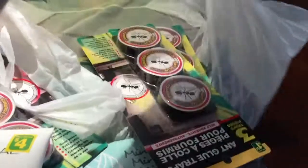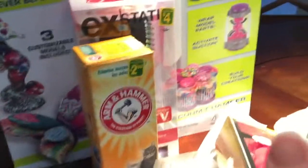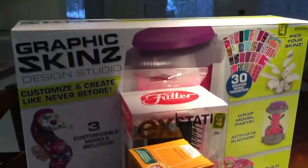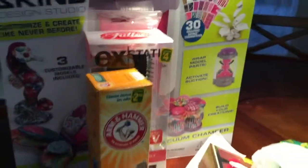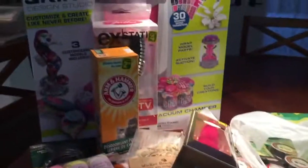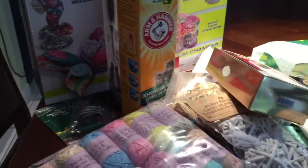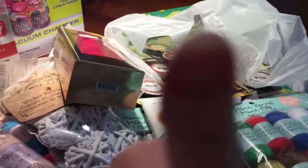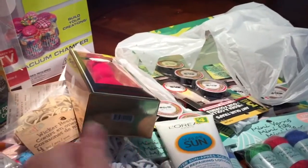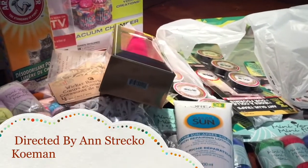I also got some more ant traps, and I forgot to mention — I also got a disposable cat litter at Dollarama, but it's being used right now so you'll just have to take my word for it. That's it for my Dollarama haul today! I hope you liked this video — I'd really appreciate a like or thumbs up, please leave comments and share my videos. Thank you so much for watching and take care of yourself.